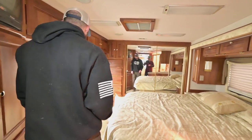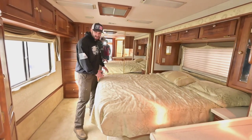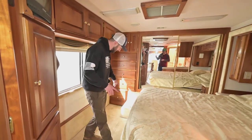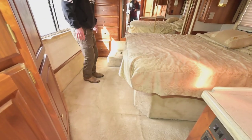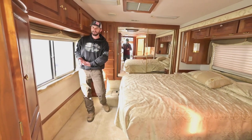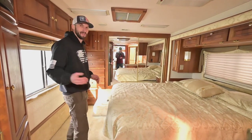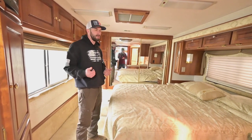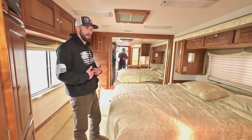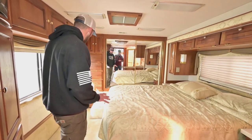Coming back into your bedroom — this is another thing I thought Monaco did an excellent job on. You have a nice big walk-around bed; you can walk around both sides with plenty of room. Great storage around the bed and across from it. You can actually see in the carpet the indent from where the bed slide comes in — even when this bed's in, you have a walk-around bed. I can't say that for most rigs. Normally when the bed comes in it butts up to something and you can't access your closet. This one is very ergonomic. You can use the entirety of this rig when the slides are in, which to me is a huge benefit.